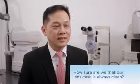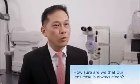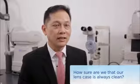Secondly, how sure are we to make sure our lens case remains clean all the time? When the lens case is not clean, it definitely encourages more possibility of bacterial growth and infection.